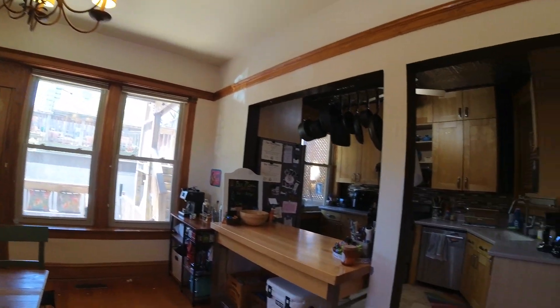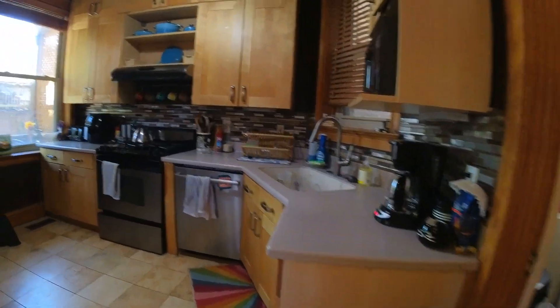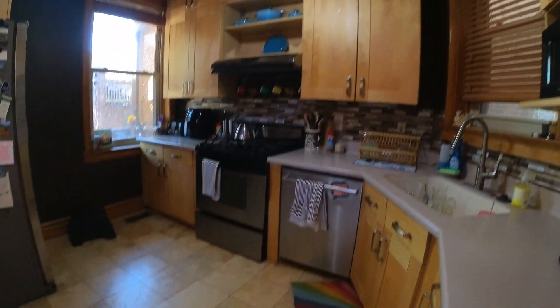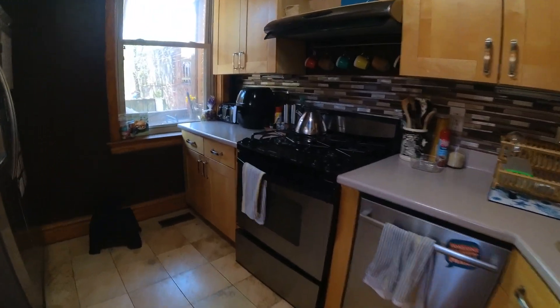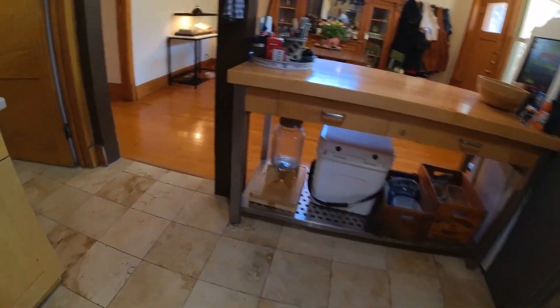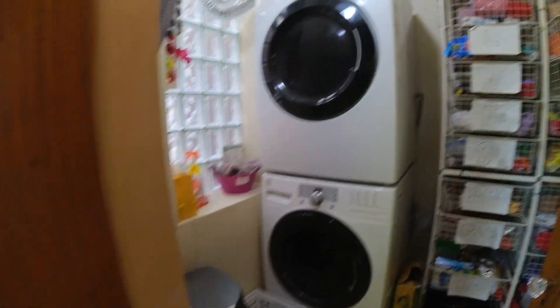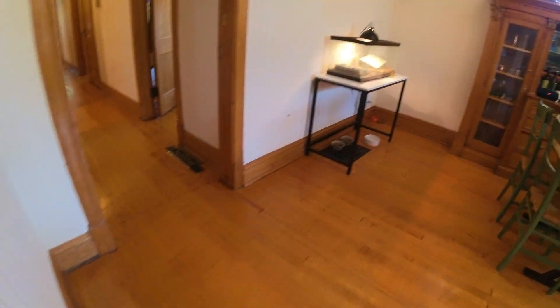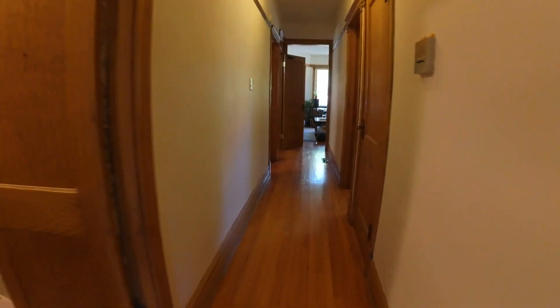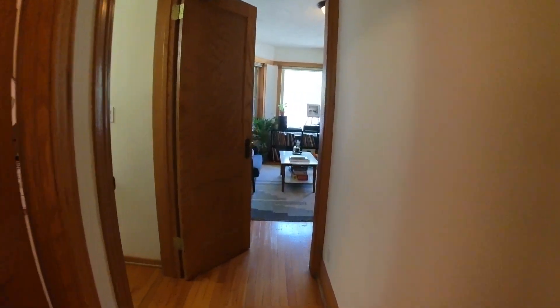A lot of natural woodwork that the owner has preserved — they did a great job with it. Really big kitchen with doubled-up cabinets and an extra-large fridge. You've got a little breakfast bar here, and an in-unit washer and dryer, plus extra storage in your pantry.